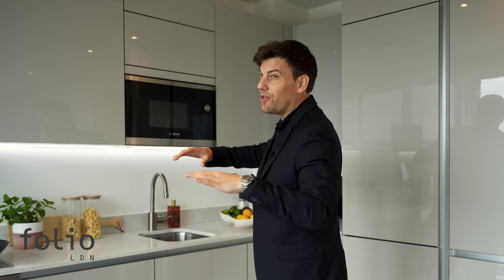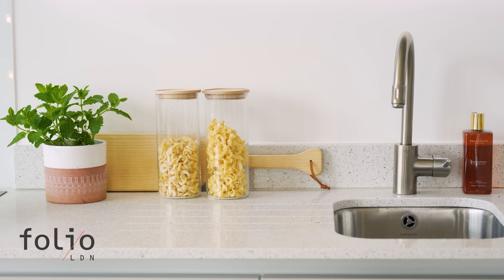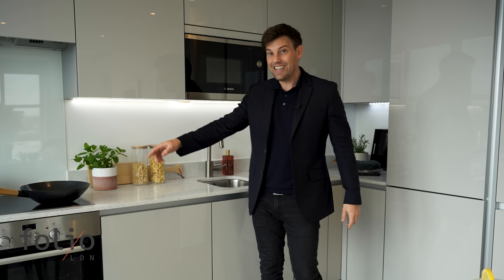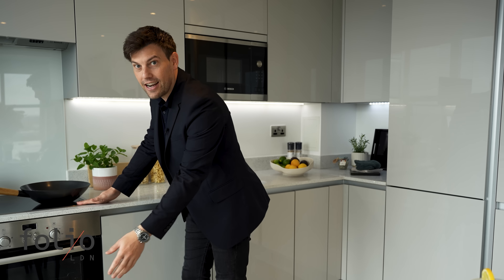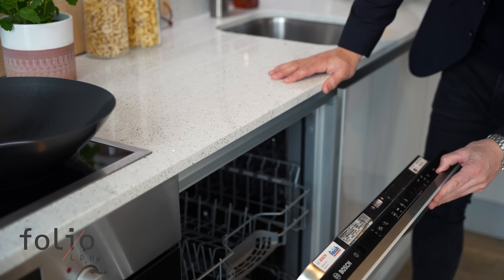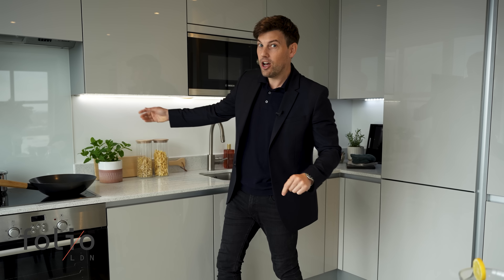The first thing that strikes you when you come into this really open multi-use space is just how bright it is. There's so much light flooding in from these big floor-to-ceiling windows. Here in the kitchen, it's a thing of beauty — so many integrated appliances including a large fridge, a freezer, an induction hob and an electric oven. You've also got a microwave and a dishwasher all hidden away, and on top of that there is a lot — and I mean a lot — of cupboard space.